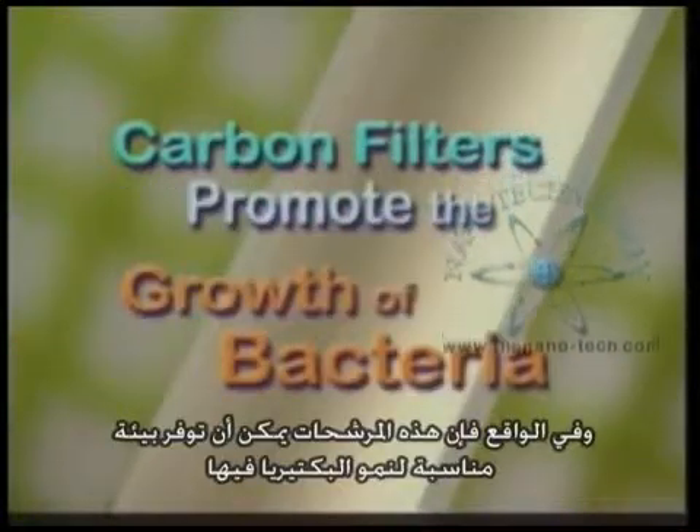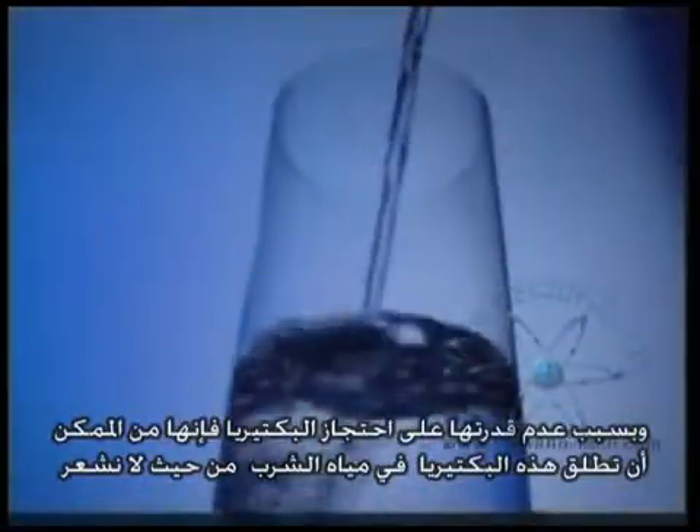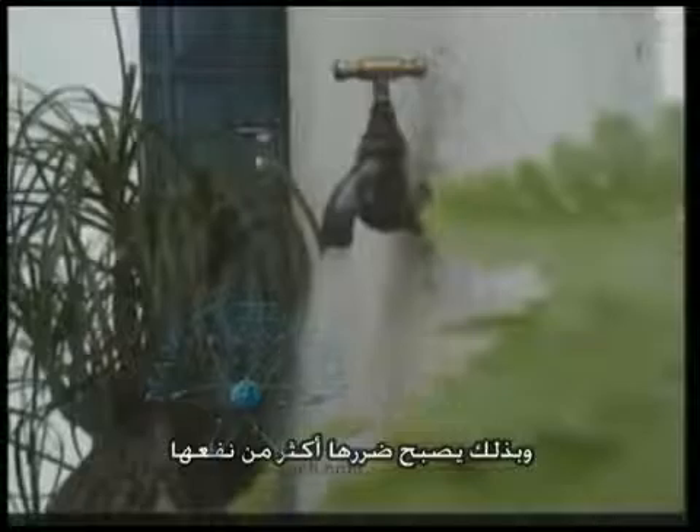In fact, these filters can even promote the growth of bacteria within them and, as they do not clog, may later release the bacteria into your drinking water without you even suspecting it. Therefore, it can be more dangerous to use than not to use them.